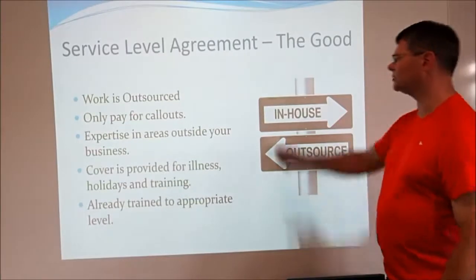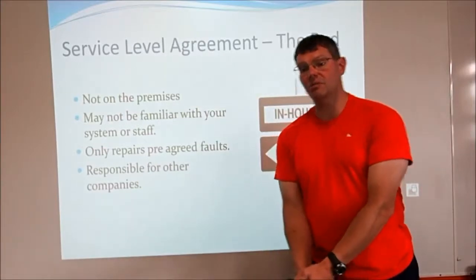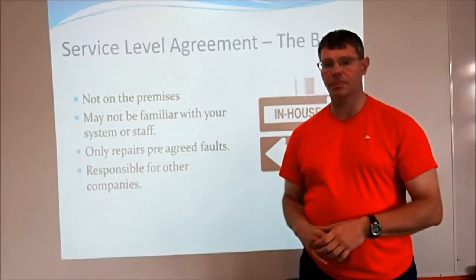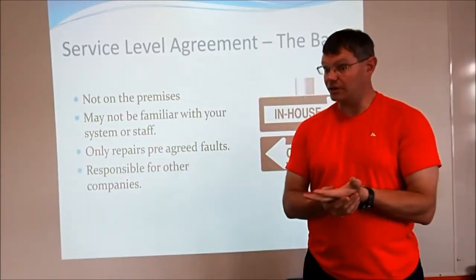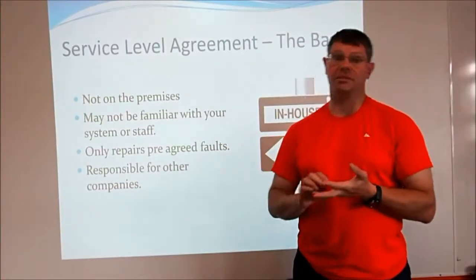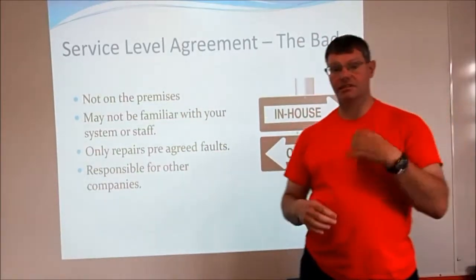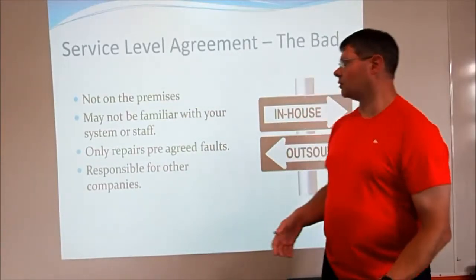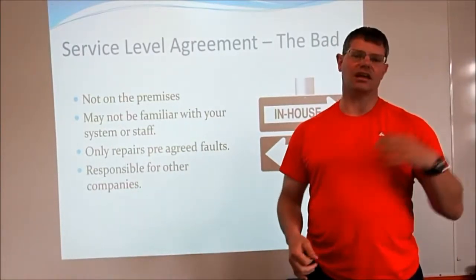But there are disadvantages as well. Number one: they're not on the premises, so they won't be able to get to you as quickly and they're not going to be as contactable. Yes, they may be on the other end of the phone, but if they're not picking up, you can't just walk down and find them — they could be in a different building, the other side of town, a completely different town, county, or even country. If somebody physically needs to come in and fix one of your machines, they will be able to do that, but it's going to take a while.